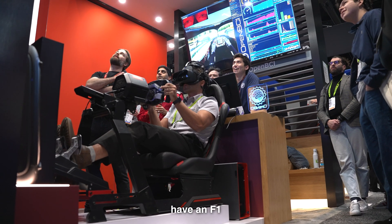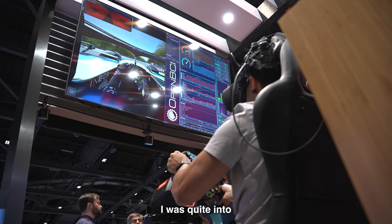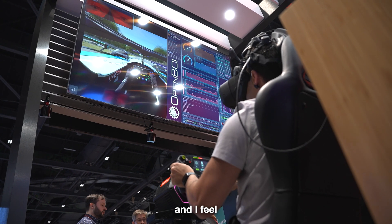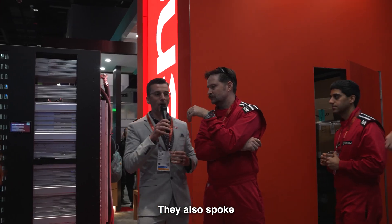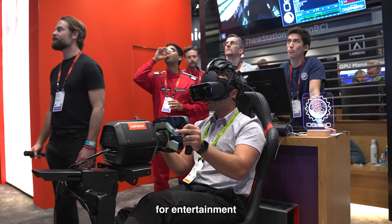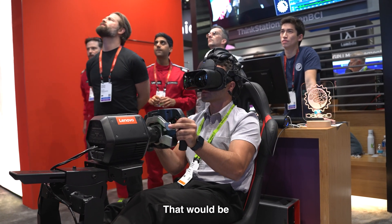OpenBCI have an F1 racing simulator where the headset being worn is tracking a huge range of data from the driver. I was quite into F1 a couple of years ago, and I feel like devices like this that a driver could train on would help build those 1% gains. They also spoke about how it could be used for entertainment — maybe one day I'll direct a film that uses this kind of tech.